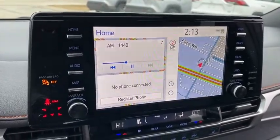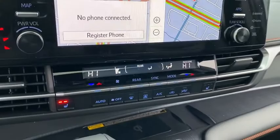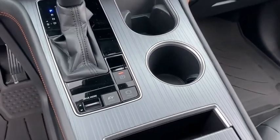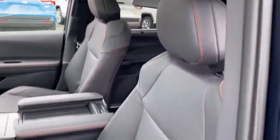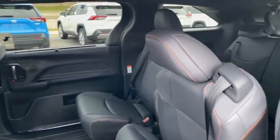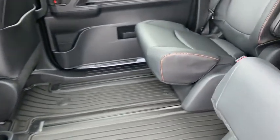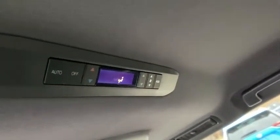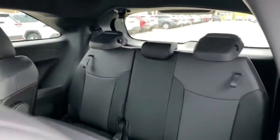Take this vehicle for a spin and see why so many shoppers are now proud owners. www.sienna.com